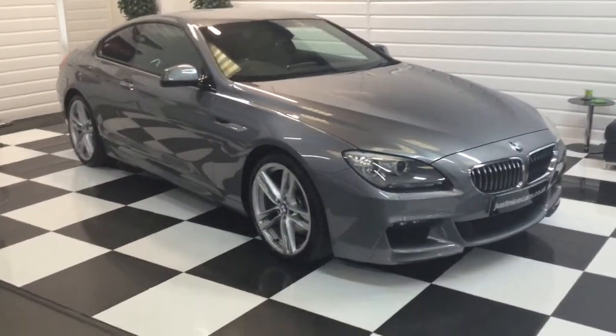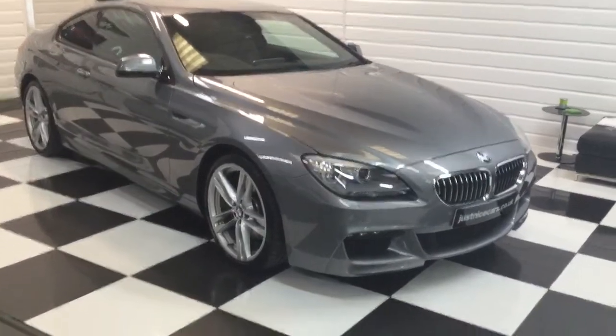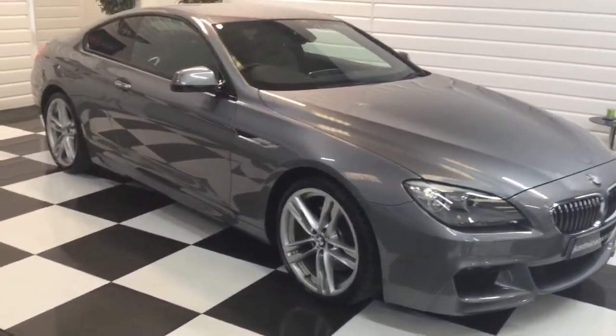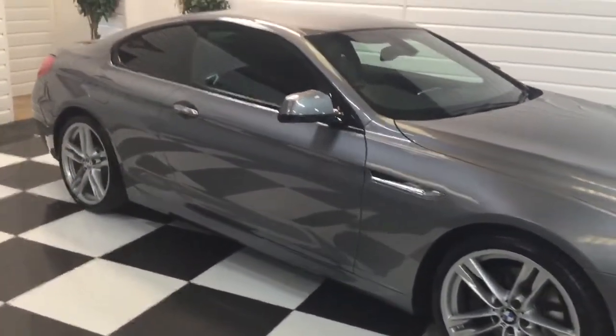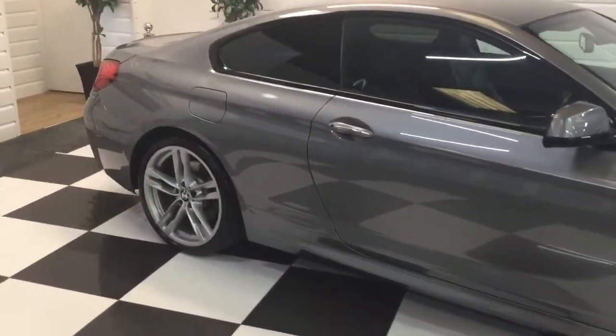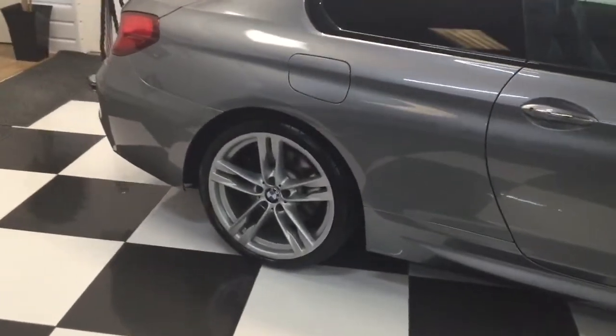I'm just going to give you a walk around of this really nice BMW 640d Coupe. It's the M Sport, nice grey metallic, 64,000 miles. We've taken this in part exchange — a local gentleman who bought it from Strapstone BMW — and it's got a fully documented BMW service history. Very nice car.